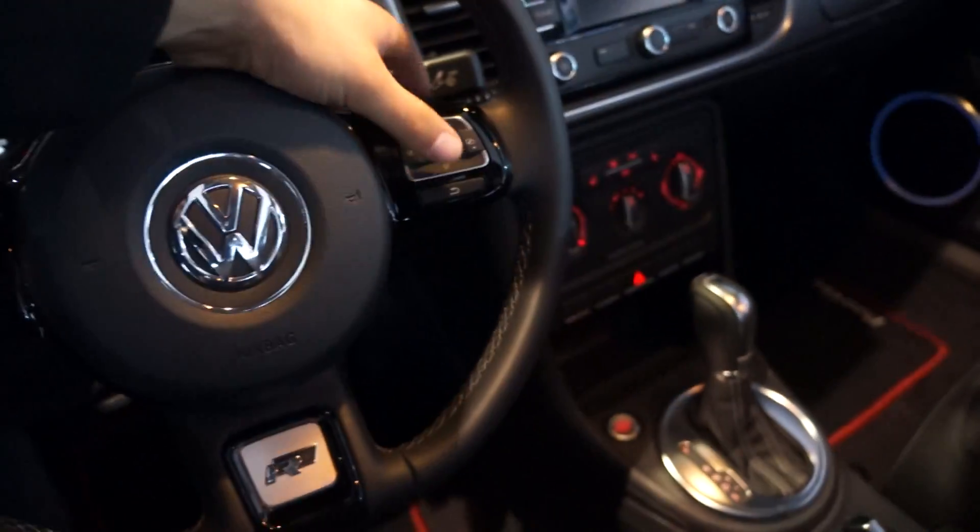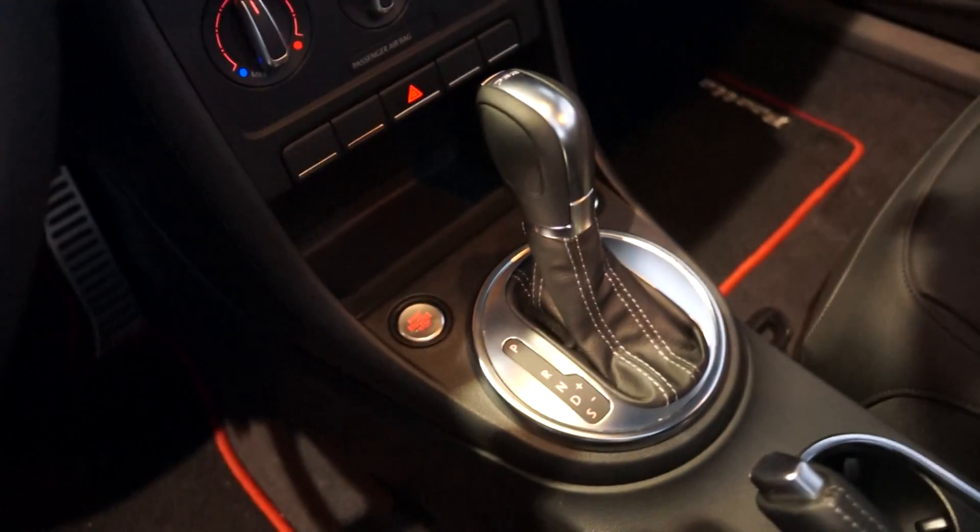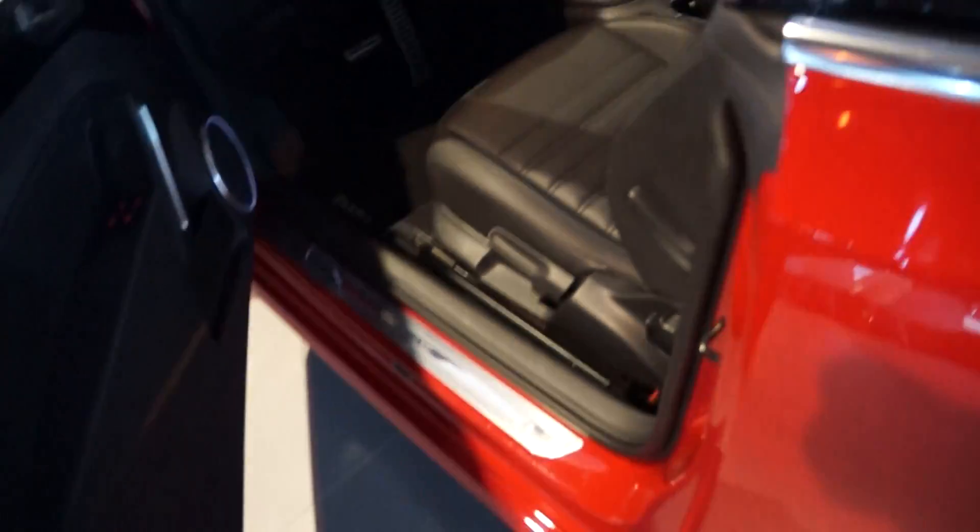It does have paddle shifters, push button start. This one's a Beetle Convertible Turbo R-Line.